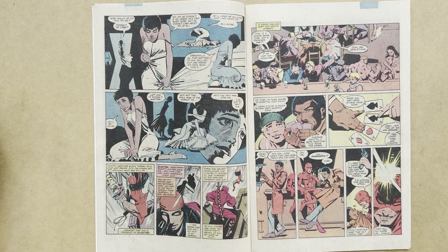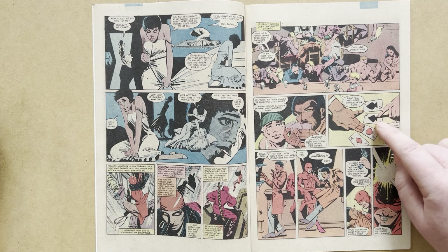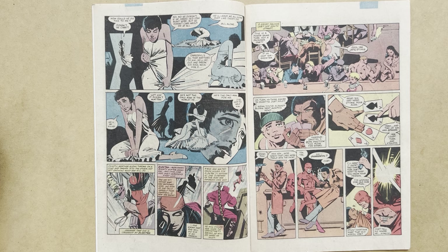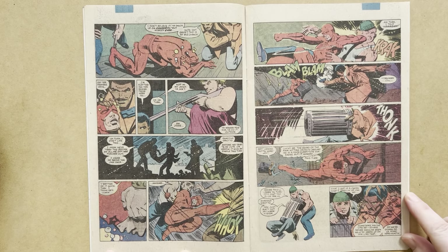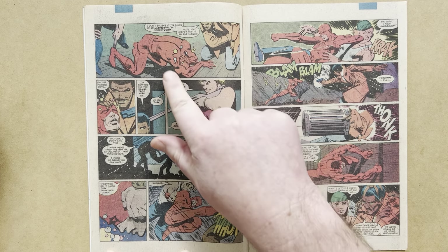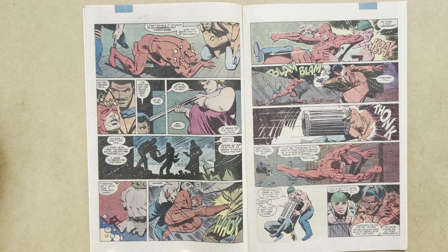Daredevil heads out trying to get the location of his old mentor Stick. He goes to Josie's Bar — a grimy saloon just off South Street — where Turk and Grotto are present. Turk is trying to cheat at poker but lays out two aces of spades, which is curtains for him, except Daredevil is at the bar and trips him up. He tells Turk he wants information on an old man named Stick. Turk knows him: 'What do you want that old weasel for?' But somebody clocks Daredevil with the butt of a gun, knocking him to the ground, dazed — with interesting cartooning bubble effects by Miller to convey that disorientation.